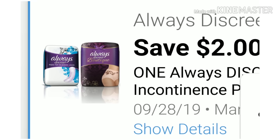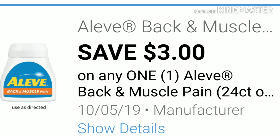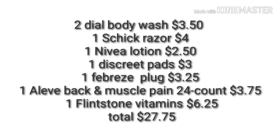Your discreet liners for $3, your Febreze plug for $3.25 — and again, hopefully the stores have restocked. You'll pick up your Aleve back and muscle 24 count for $3.75, and please clip the Bear coupon for $3 off. Then you'll pick up your Flintstone vitamins for $6.25. If you have any questions on which product to pick up, look at my past videos. Your total for all this merchandise after your instant savings of $2 is $27.75.